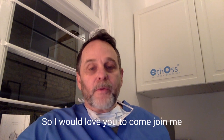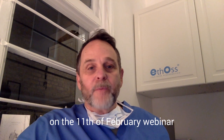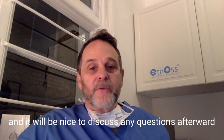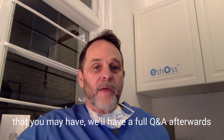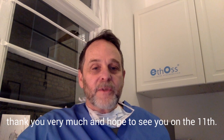So I'd love you to come join me on the 11th of February webinar, and it would be nice to be able to discuss any questions afterwards that you may have — we'll have a full Q&A afterwards. Thank you very much and hope to see you on the 11th.